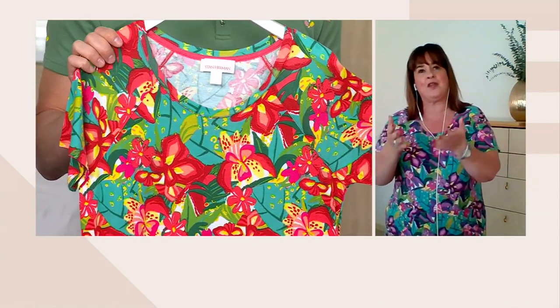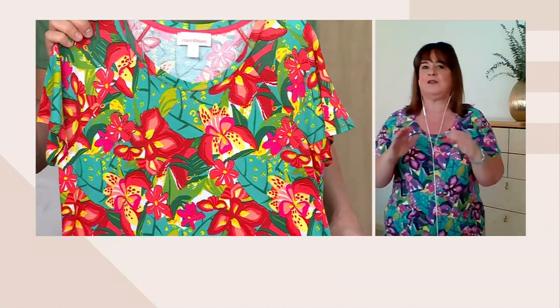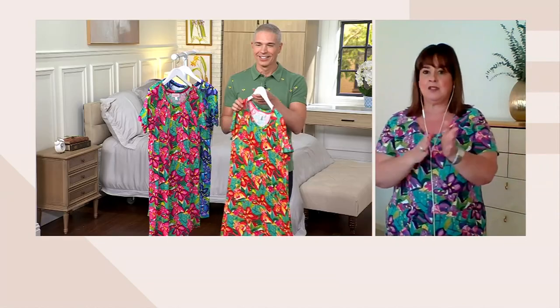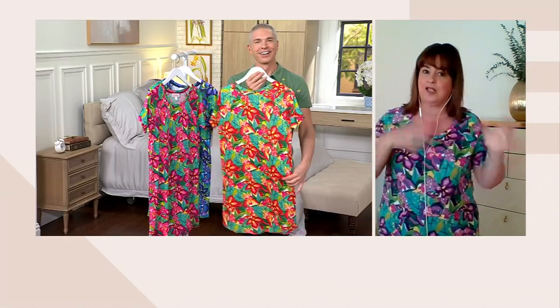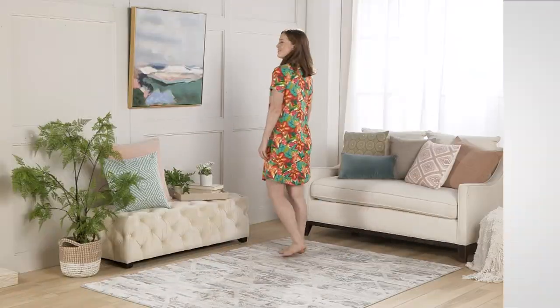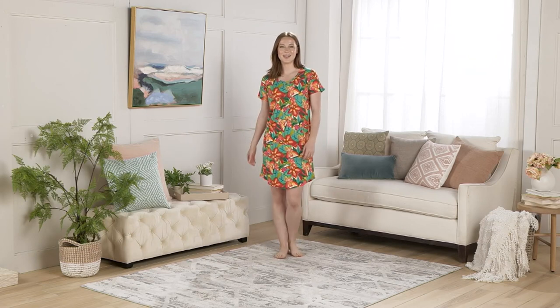We've heard from the ladies that have purchased it before — the value is in the versatility. This is going to be your sleep dress if you want it to be, your lounge dress at home. You want to be pretty, feel pretty and look pretty. Or if you're on vacation, absolutely wear this out as a little day dress to run errands or maybe run to breakfast with a cute little sneaker, cute little baseball cap, or like you said, swim cover-up. That's why it's so beloved — it's anything and everything you want it to be.